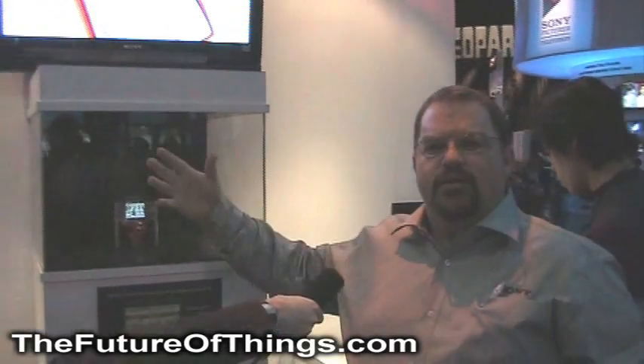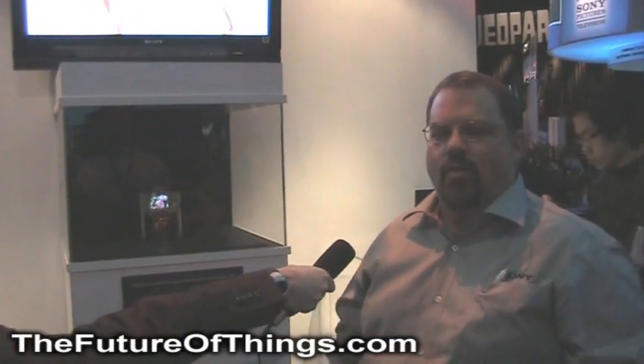Welcome to Sony at CES 2009. Two years ago, we showed a prototype of the XEL-1, our 11-inch OLED panel. Last year, we actually released it for sale, and people have been asking: what's the future of OLED?